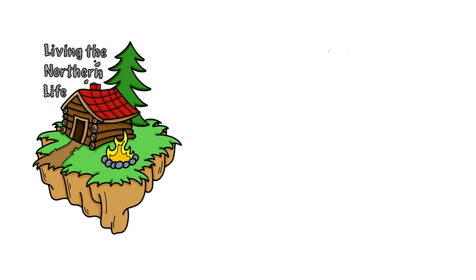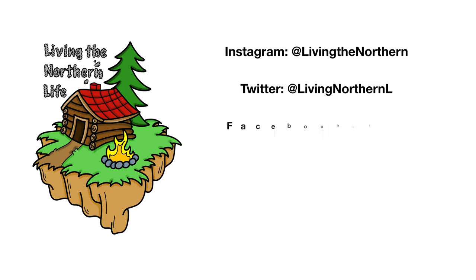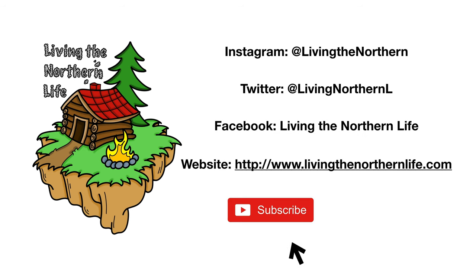Thanks for watching Living the Northern Life. Follow us on Instagram, Twitter, Facebook, and our website. Remember to click subscribe, click that bell notification, and give us a thumbs up — give the video a like.